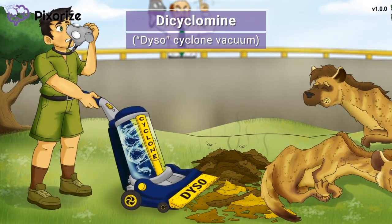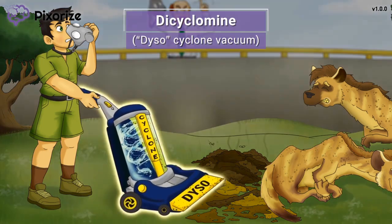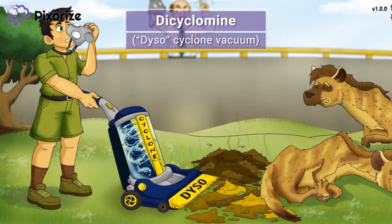As a zookeeper, it's my responsibility to keep the exhibit clean by vacuuming, and if I'm going to be vacuuming, I always make sure I'm using the Daiso brand cyclone vacuum — for that extra maneuverability and suction power. This Daiso cyclone vacuum should remind you of the drug dicyclomine. A Daiso cyclone for dicyclomine!